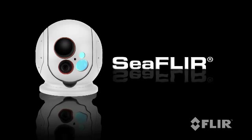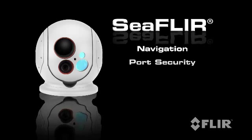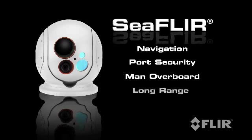Sea FLIR is a long-range multi-sensor thermal imager that supports any maritime requirement, including navigation, port security, man overboard, or long-range threat detection, and is fully stabilized.